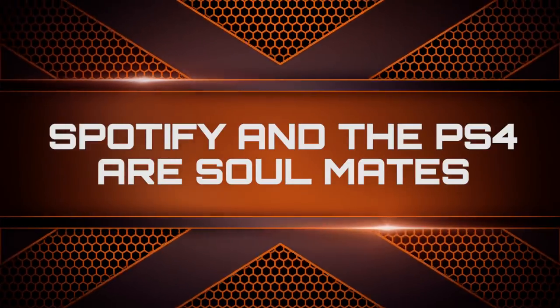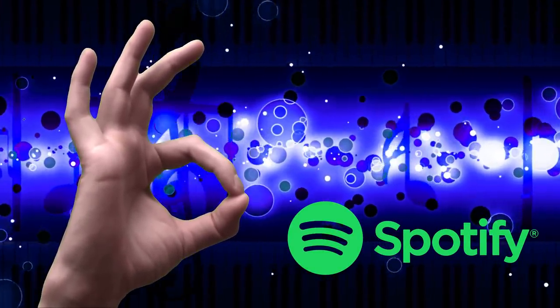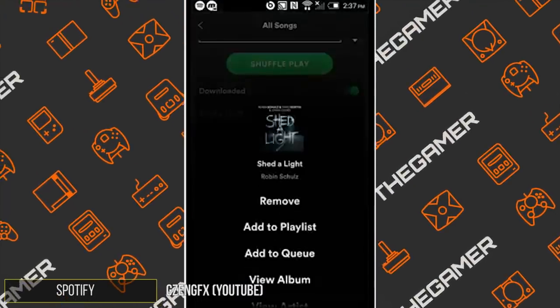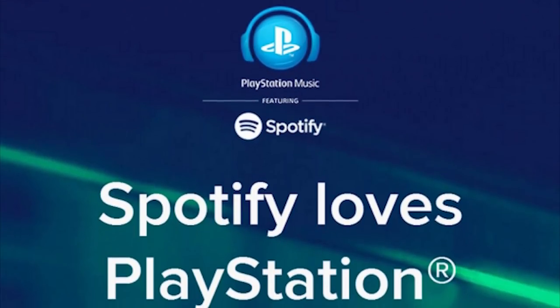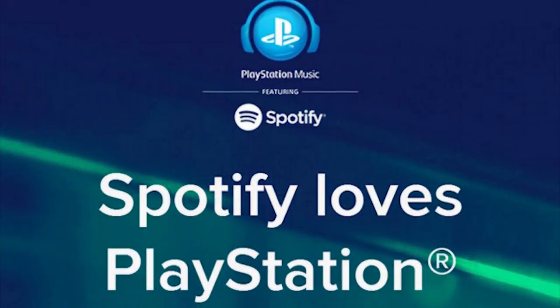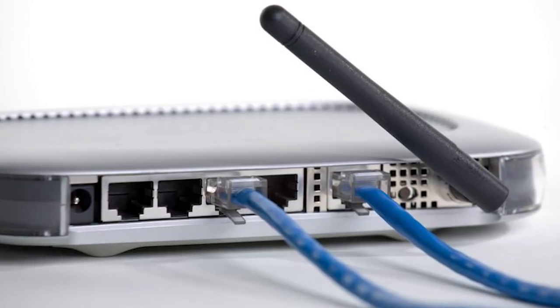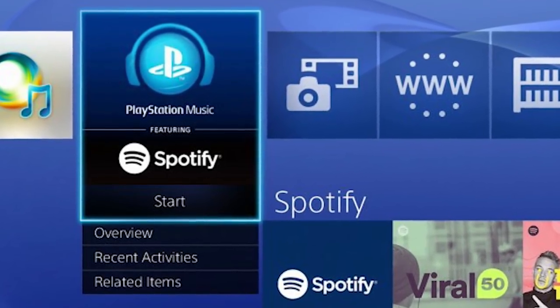Spotify and the PS4 are soulmates. Spotify has grown to become a global phenomenon when it comes to shaping the music industry. The brilliant algorithms and playlists of this service pretty much guarantee that you'll never have to manually discover songs again. Sony decided to partner with the streaming service, and connecting your console to Spotify will prove to be incredibly rewarding. To enable this functionality, make sure your PlayStation and smartphone are connected to the same network, then create a Spotify account or log in with an existing one and play a song.